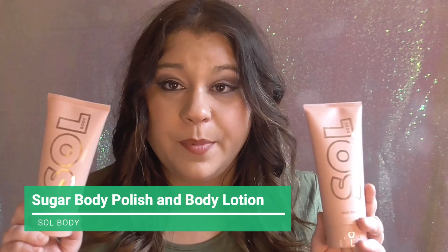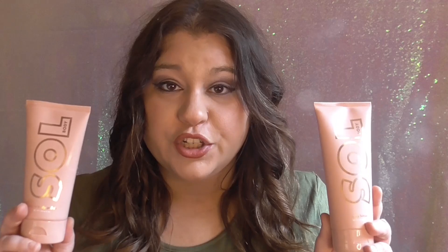The next two products I absolutely cannot live without come from the same company — they are ColourPop's sister company called Soul Body. This is their exfoliant, their sugar scrub, and this is their body lotion. I am obsessed with these.